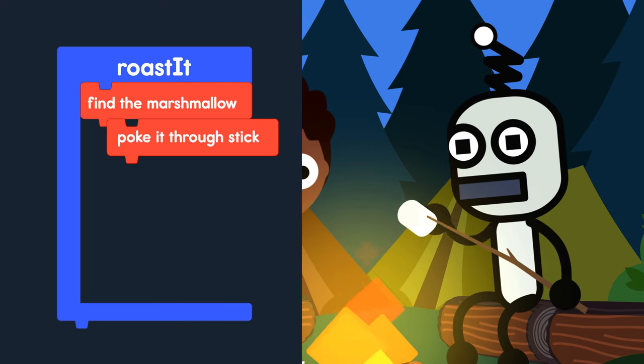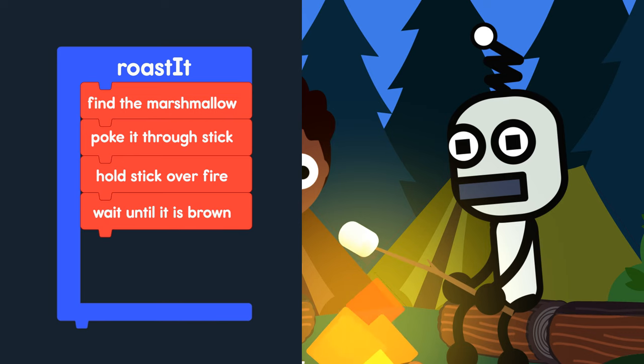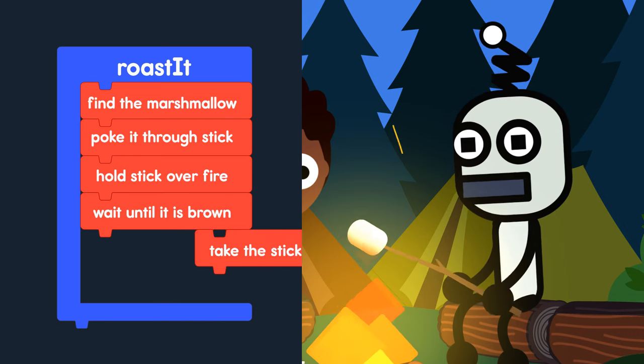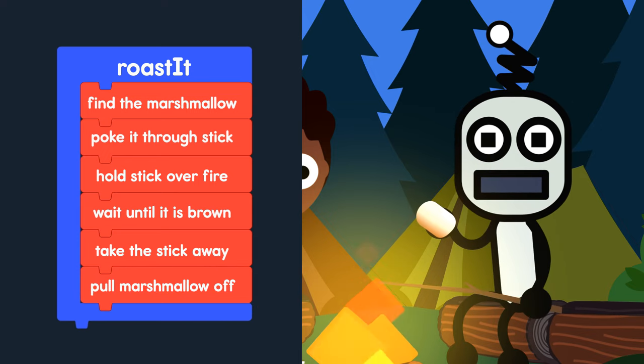The steps are: find a marshmallow, poke the marshmallow through the stick, hold the stick over the fire, wait until the marshmallow is brown but not black, take the stick away from the fire, pull the marshmallow off. And voila! Mmm! We just made a function.